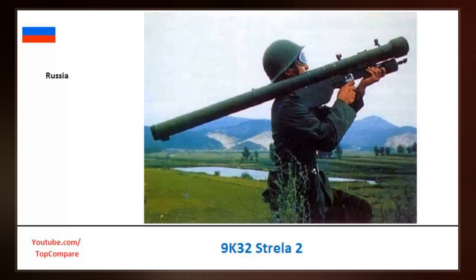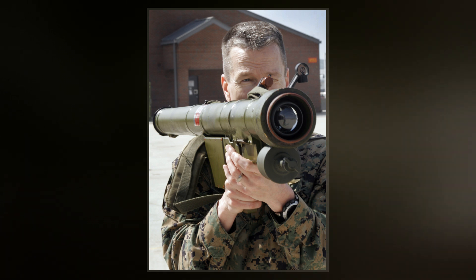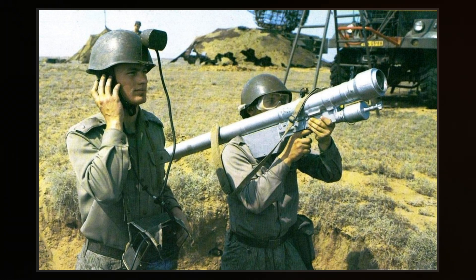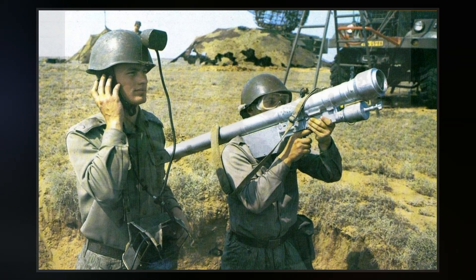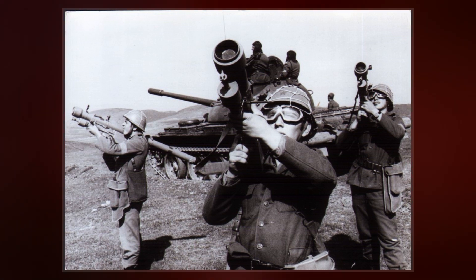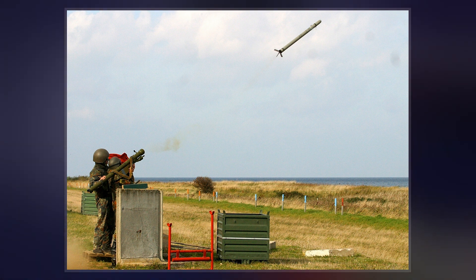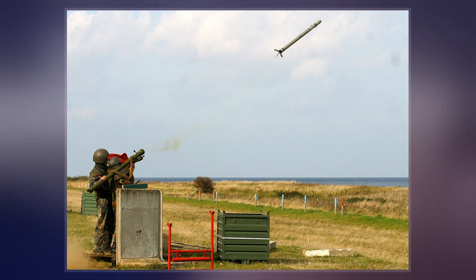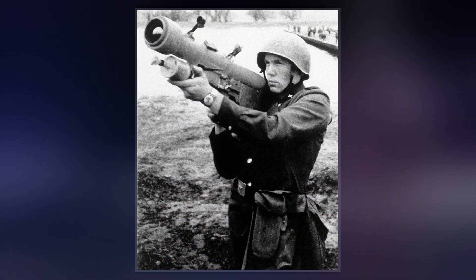While the Redeye and 9K32 Strela-2 were similar, the missiles weren't identical. Nonetheless, the CIA concluded that the Soviet SA-7 had benefited from the Redeye's development. The Strela-2 was a staple of the Cold War and was produced in huge numbers for the Soviet Union and their allies, as well as revolutionary movements. Though since surpassed by more modern systems, the Strela and its variants remain in service in many countries and have seen widespread use in nearly every regional conflict since 1972.